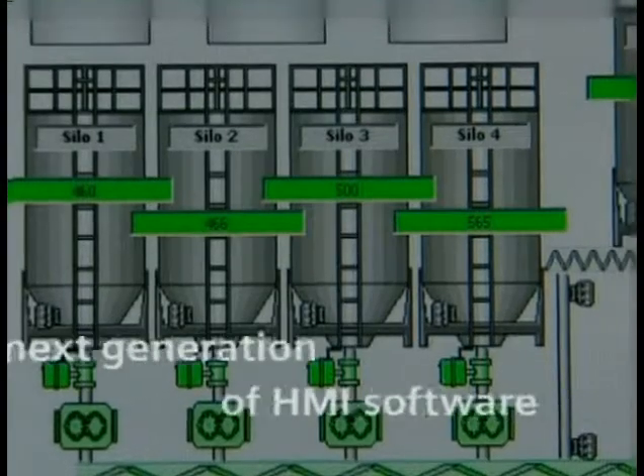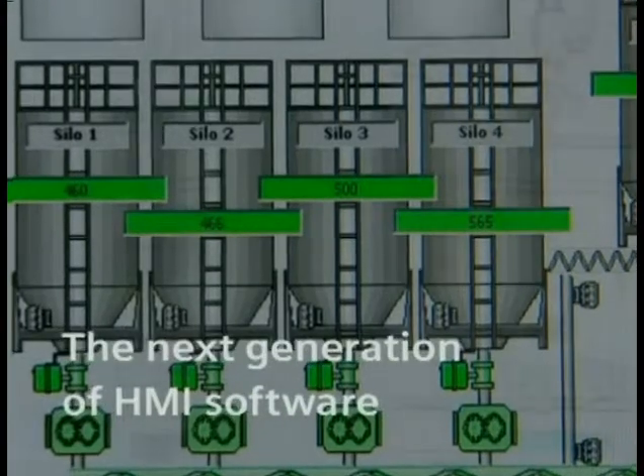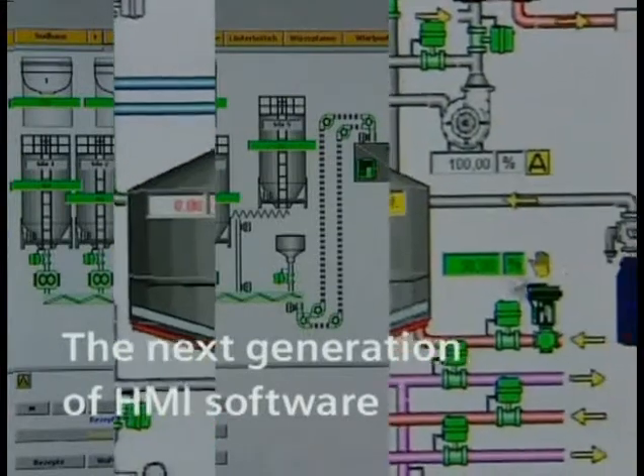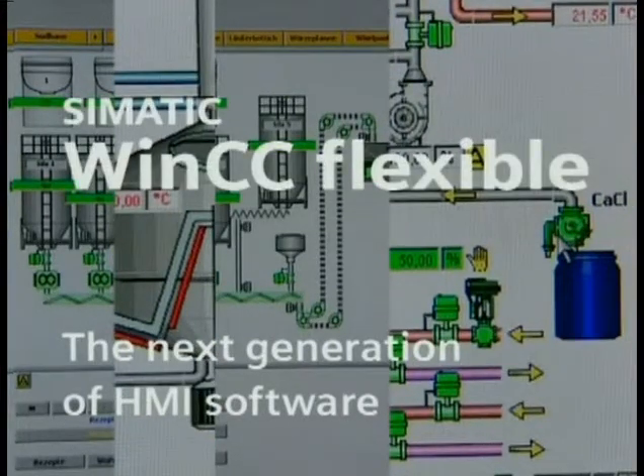Experience a new software generation for configuration and visualization — one that brings your machines and plants closer together and makes them more transparent. WinCC Flexible.